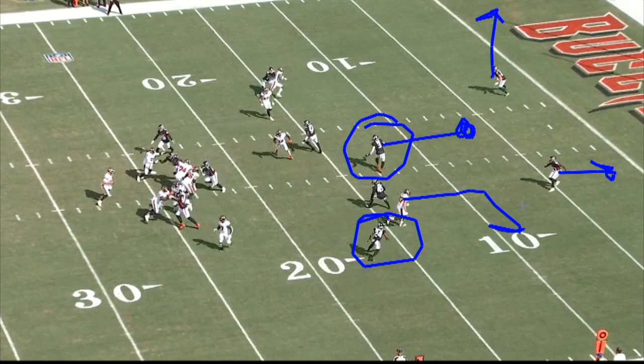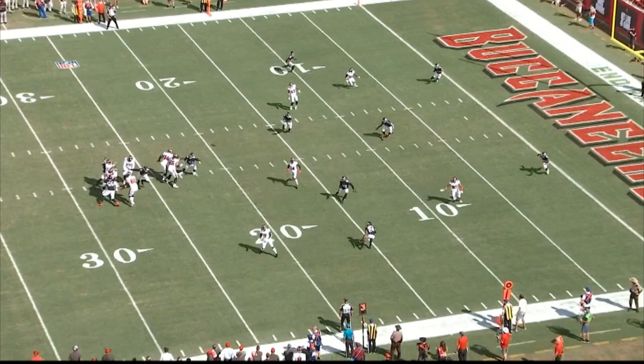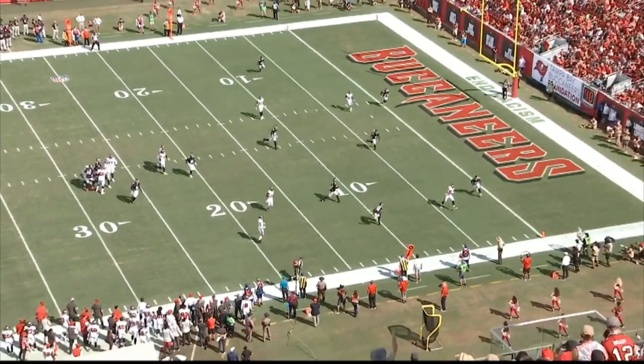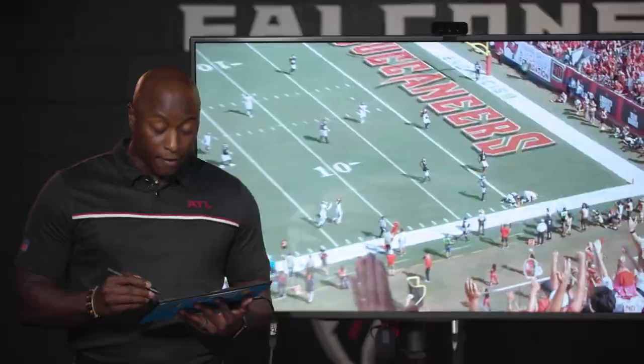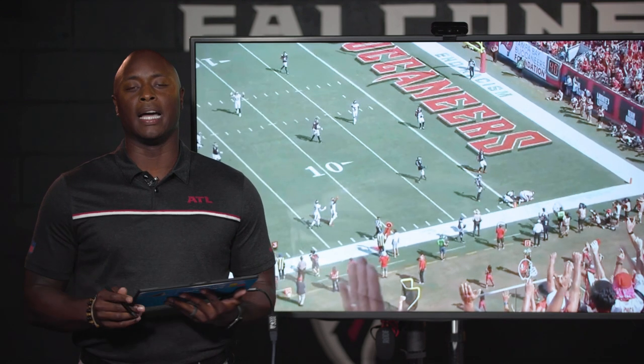Here is the dilemma in this concept: here's the corner route coming across, and now you've got the back in the flat. It puts a bind on AJ Terrell — should he take away the flat route, or drop further and try to get underneath the corner route? The Falcons actually play it pretty well. It's just a really good concept against this particular coverage. AJ Terrell is caught in the middle and there's not much he can do. This safety has to stay over the top in Cover 2, and Brady throws it right in the middle of both guys. A well-designed play — Falcons played it pretty well, just caught in a bad coverage, and Tampa capitalized with a touchdown.